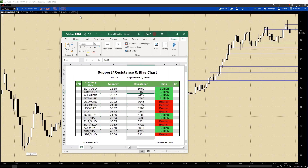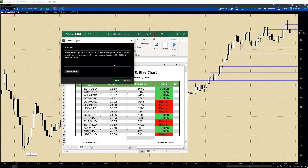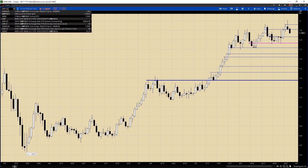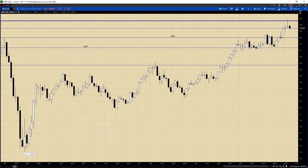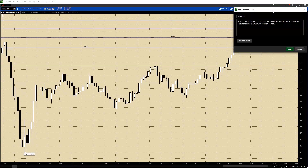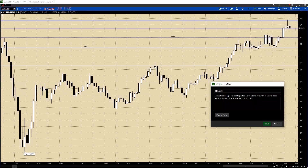Now let's move into the cable. Cable posted a gravestone doji with Tuesday's close. Resistance will be 1.3458, with support at 1.3345. We're right there right now - you can see that level at 1.3345.